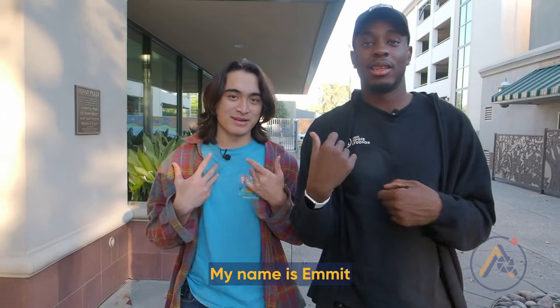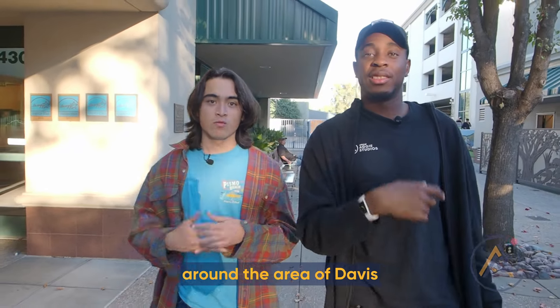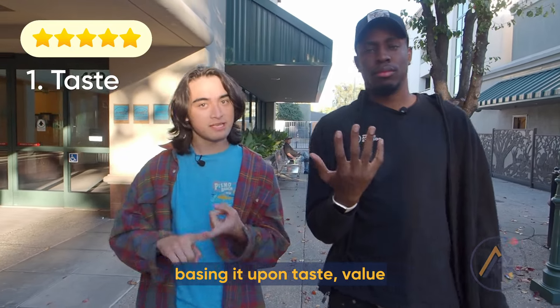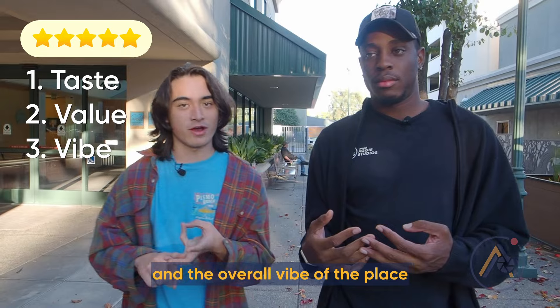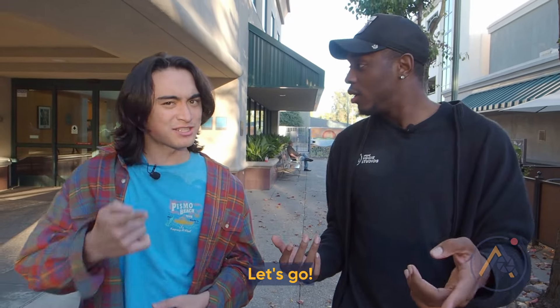Hi Aggies, my name's Aries. My name's Emmett. We're going to be checking out the different taco places around the area of Davis. We'll be rating each of these taco places on a scale of one to five, based on taste, value, and the overall vibe of the place — so you know where to best visit for your Taco Tuesday. Are you ready? Let's go!